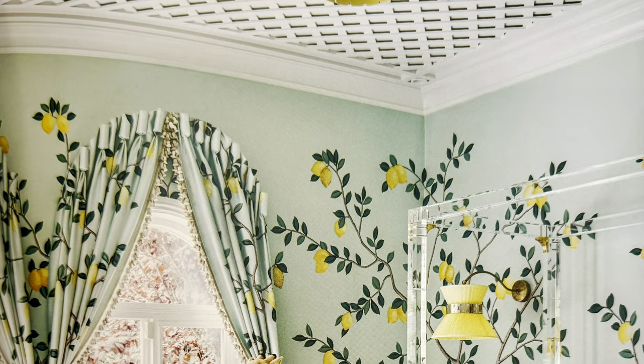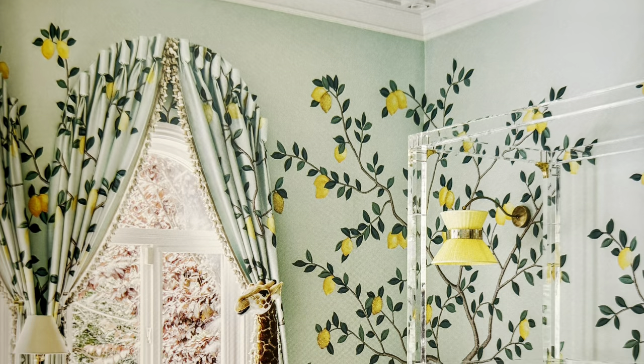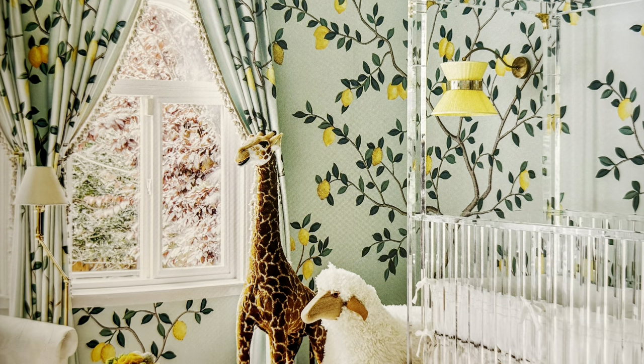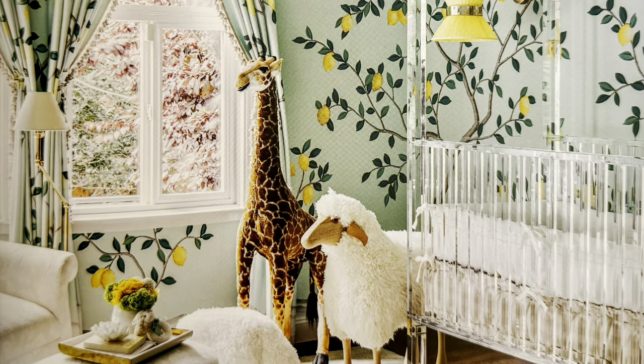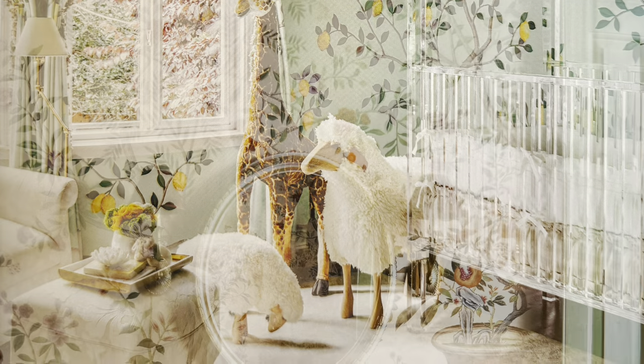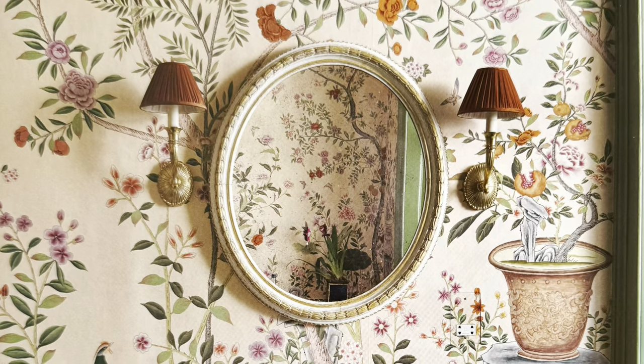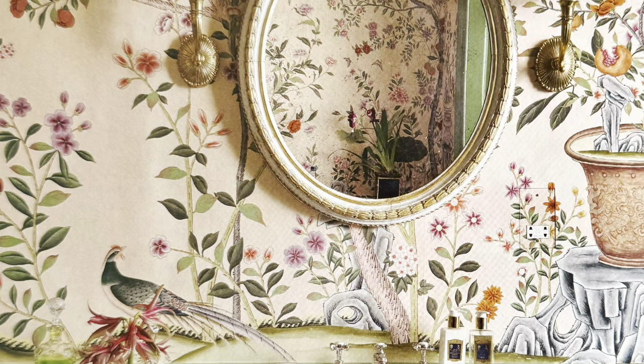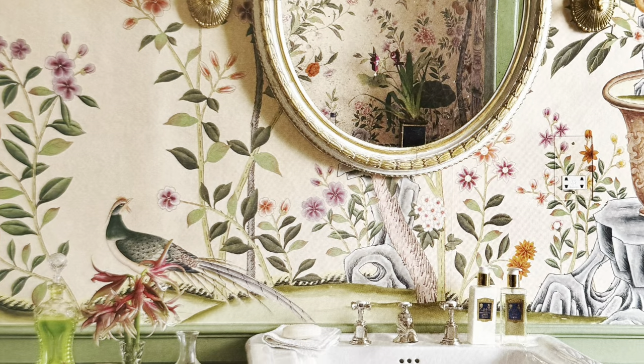The De Gournay company now has showrooms in London, New York, Paris, Moscow, Shanghai, San Francisco, and most recently Beirut. They pride themselves on helping others to realize their dream of a perfect interior.